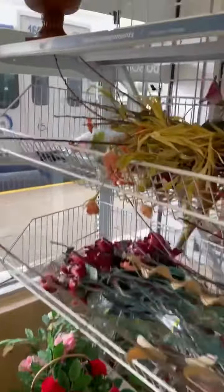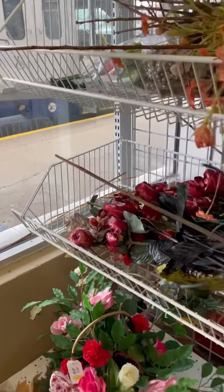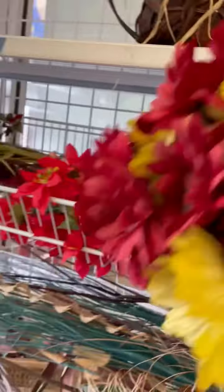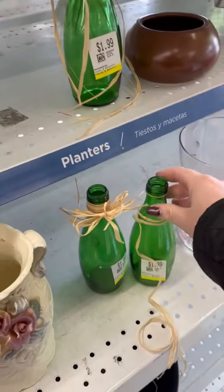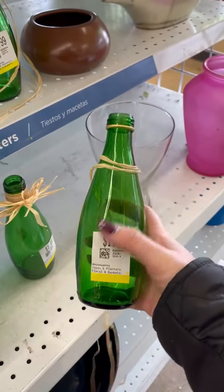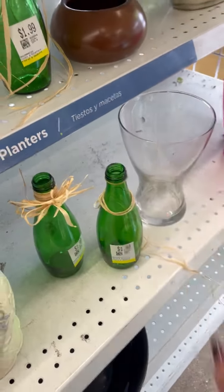Whenever I go to thrift stores I always look at the flowers because you can get a really good deal on some cute flowers. I got some glassware — I always use these and put some flowers in them. I couldn't find any cute flowers though.